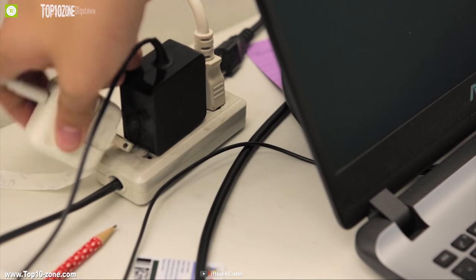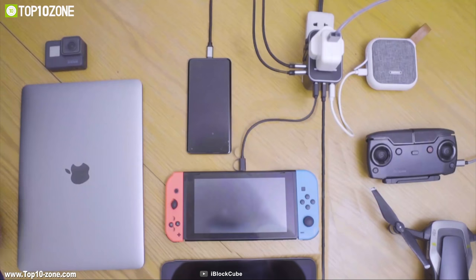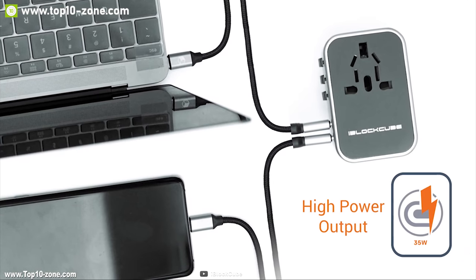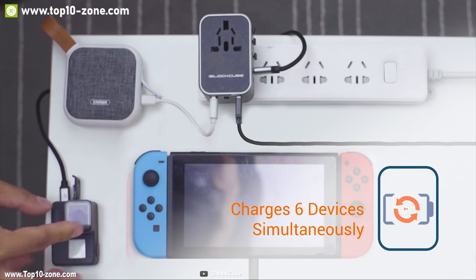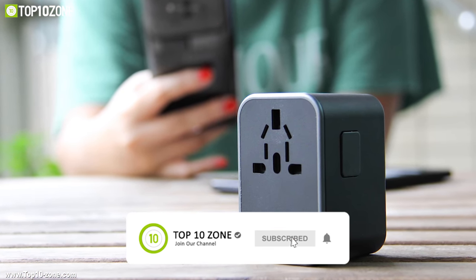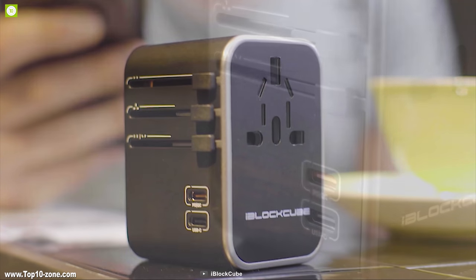Charging your devices while traveling to different countries can be frustrating because in different countries you need different types of plugs. Meet Nimble, a universal travel plug that can provide you a convenient charging experience wherever you go. The Nimble can accommodate up to six devices simultaneously with its 35-watt output without sacrificing any charging performance across its USB-A and USB-C ports.